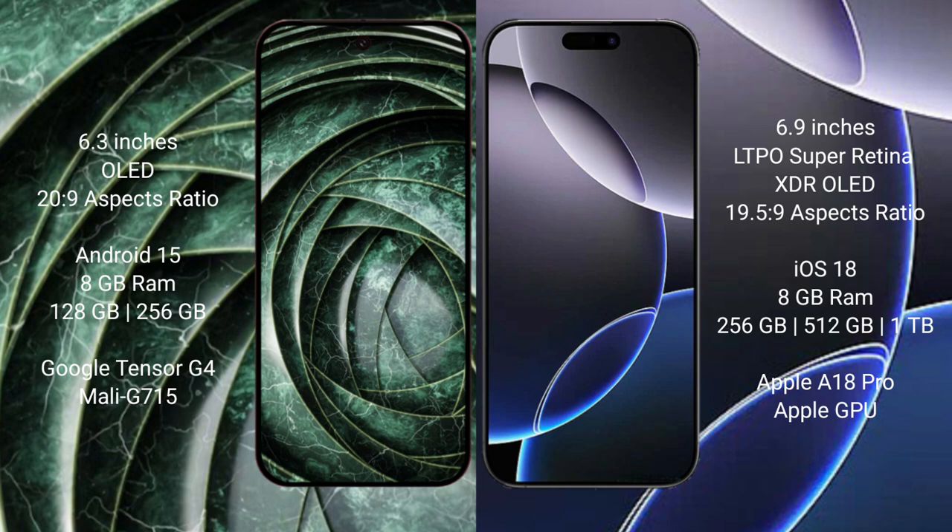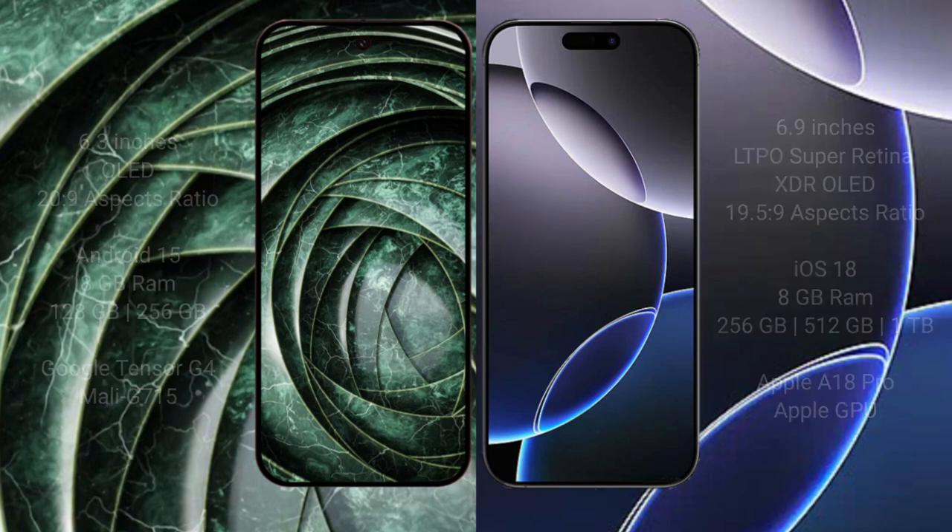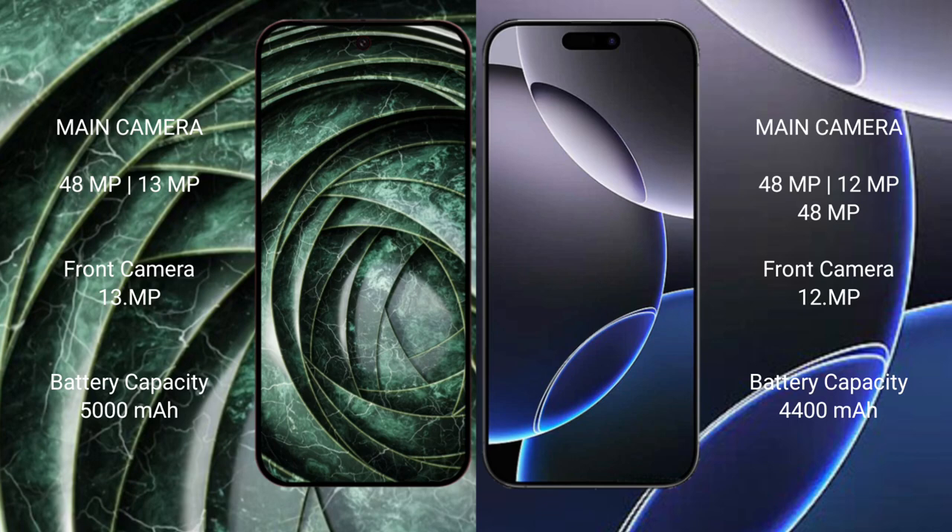iPhone 16 Pro Max comes with 8GB RAM and 256GB, 512GB, or 1TB internal storage, with the Apple A18 Pro processor and Apple Graphics GPU. Google Pixel 9A has a dual rear camera setup: 48MP plus 13MP, and a 13MP front camera.